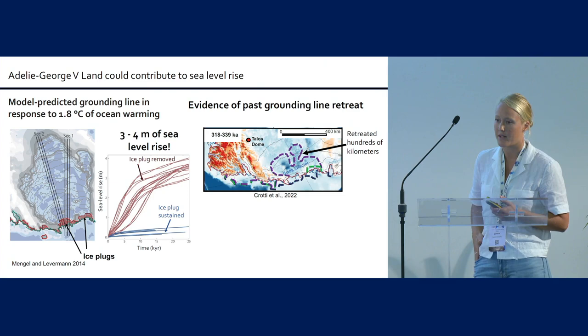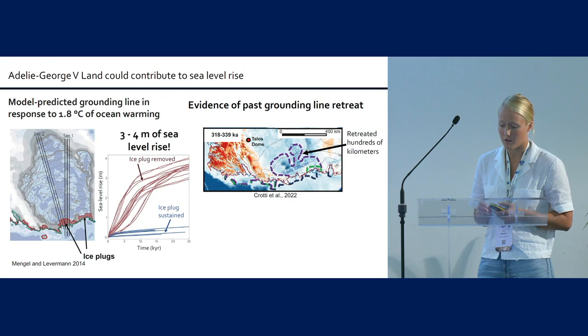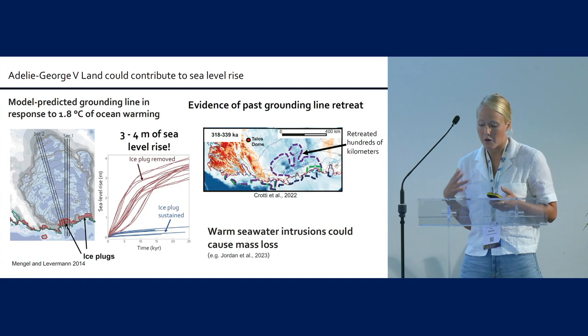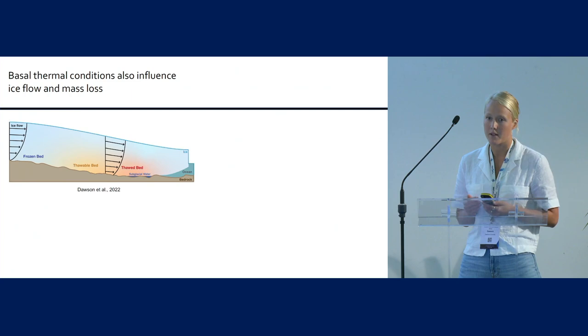This same region also has evidence of past grounding line retreat. The grounding line retreated almost 300 kilometers about 330,000 years ago. It is known that the grounding line in this region seems sensitive to warm seawater intrusion in the past and could be again in the future.